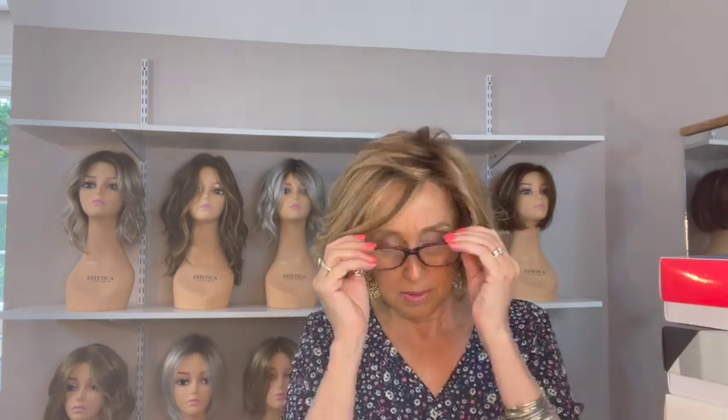Now to try on the glasses under the ear tabs. Under the ear tabs definitely feel snug to me. I think over time I would definitely feel the pressure of that. Let's try over the ear tabs — over the ear tabs, no problem, not on an angle. I would definitely go over the ear tabs with this wig.